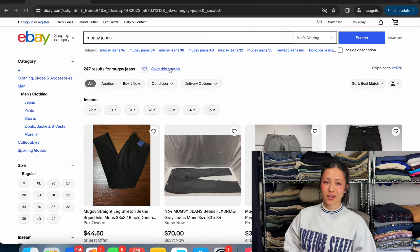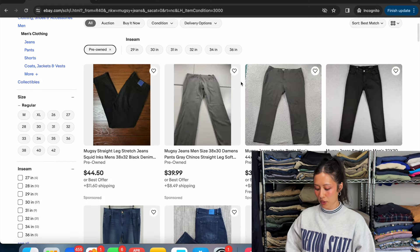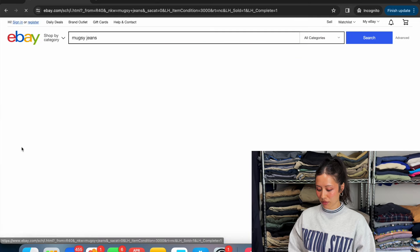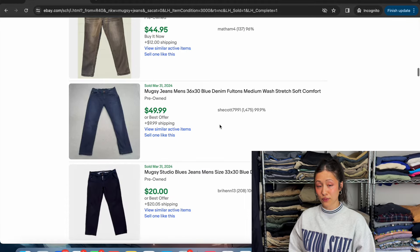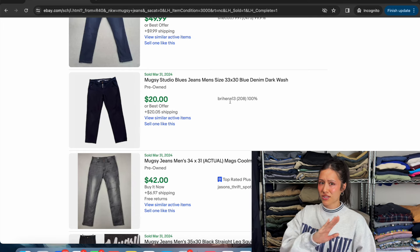Now over to some BOLO jeans brands for men. First up is Mugsy Jeans. Looking at the available listings, prices are looking solid — around $40, $45, even $50. Now scrolling to sold items, the value is decent as well, around $40 to $52. There's a listing here for $20, but I hope something was wrong with those jeans — do not sell Mugsy for $20 unless there's something seriously wrong with them. Here's a close-up of how the Mugsy brand logo looks.